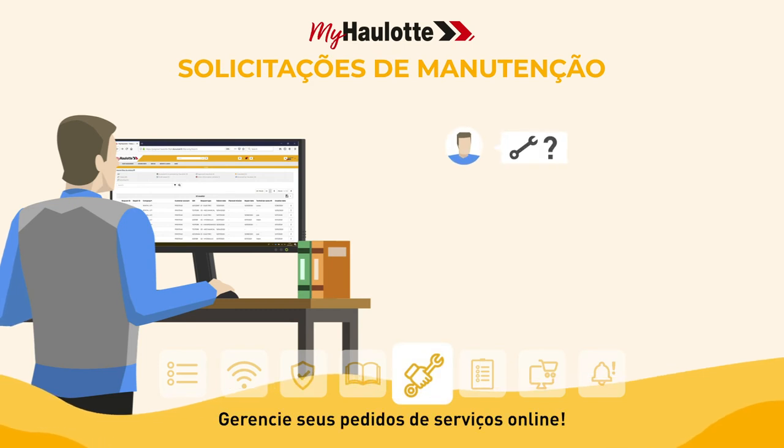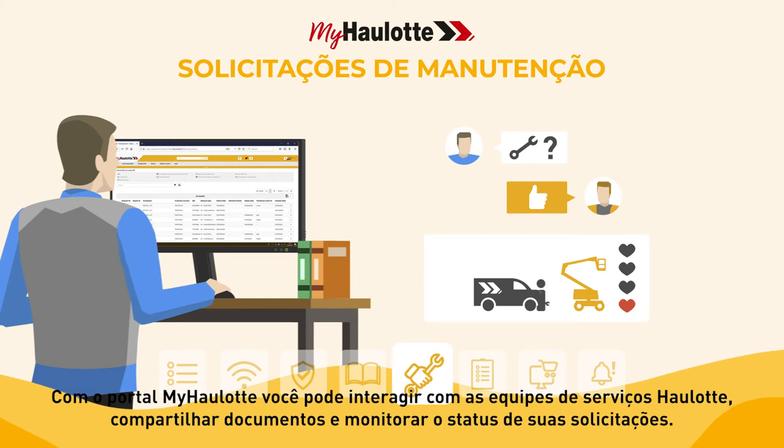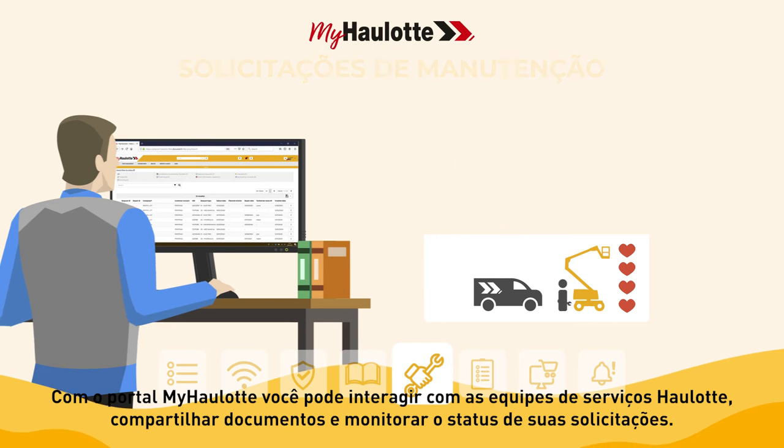Manage your service requests online. With the myhorlot portal, you can interact with Horlot service teams, share documents and monitor the status of your requests.